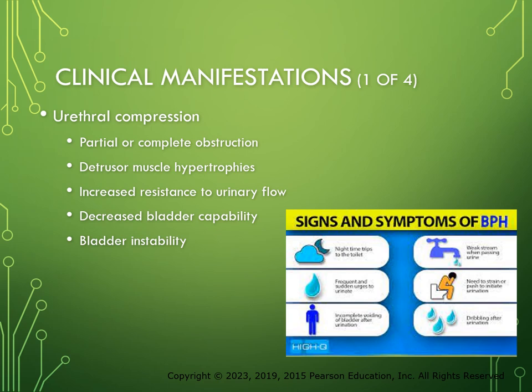LUTs manifest as two types: voiding, such as weak urinary stream, increased time to void, hesitancy, incomplete bladder emptying, and post-void dribble — you might see a little wet spot on men's clothes because of the dribble — and storage, such as frequency, urgency, incontinence, nocturia, dysuria, and bladder pain. These symptoms are often used to classify BPH as voiding BPH or storage BPH.